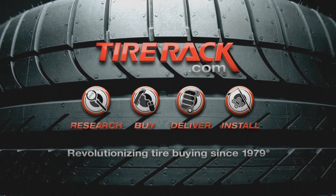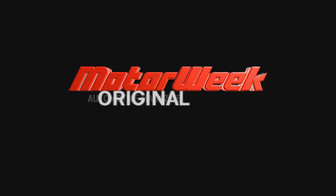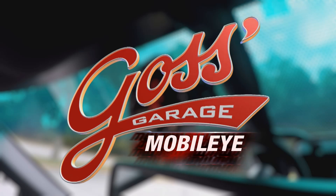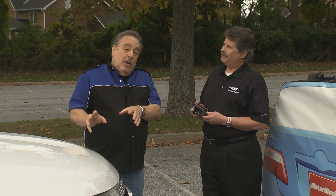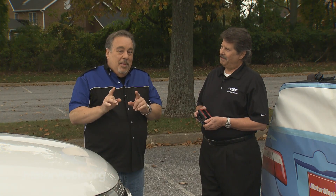Motor Week is made possible by Tire Rack. Many newer cars have crash avoidance systems. Now suppose you want one of those systems, but your car doesn't have it. Do you have to buy a new car in order to get it? Well, maybe not. We have Mark Medawar from Mobileye to explain their system to us.